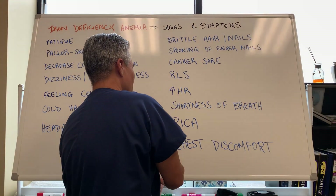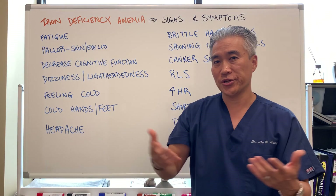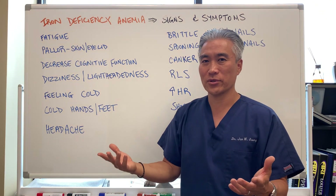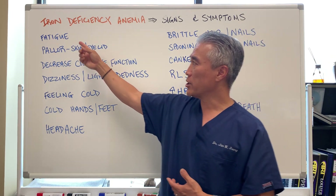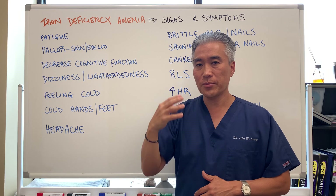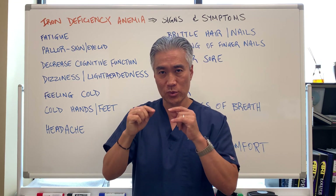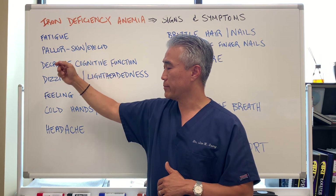When we look at signs and symptoms — when a patient comes in, we have a questionnaire and we ask questions about how they're feeling. One of the telltale signs is fatigue. Fatigue is a general term — it could be due to chronic fatigue syndrome, thyroid issues, etc. — but iron deficiency certainly can create fatigue. Pallor is another sign: your skin becomes pale and white, your nail beds become white, and if you look under your eyelids inside, it becomes white. By looking at the patient's physical appearance, you can tell if they're pallor.